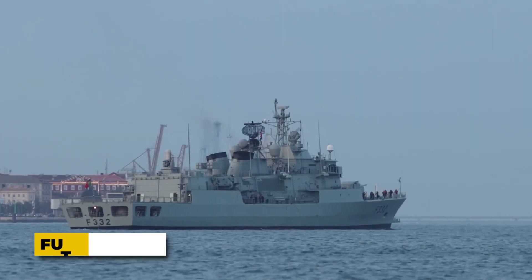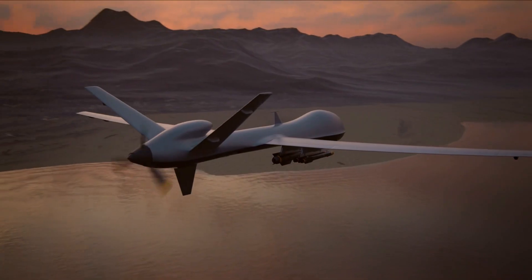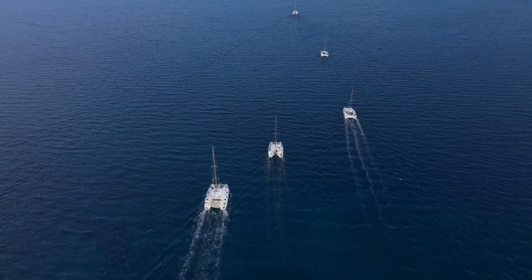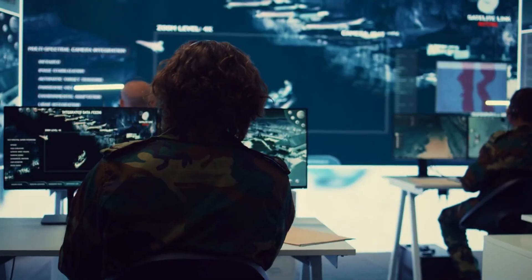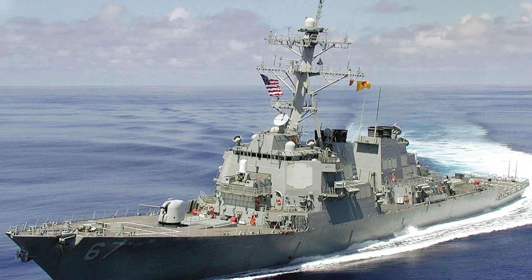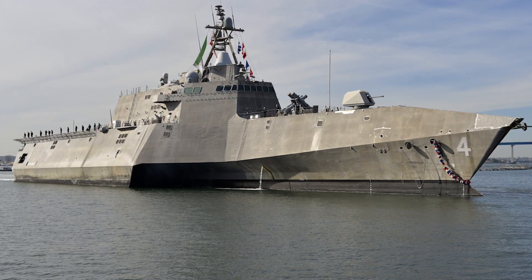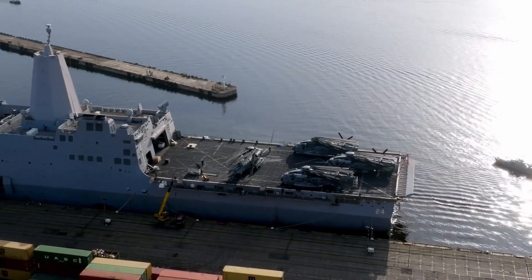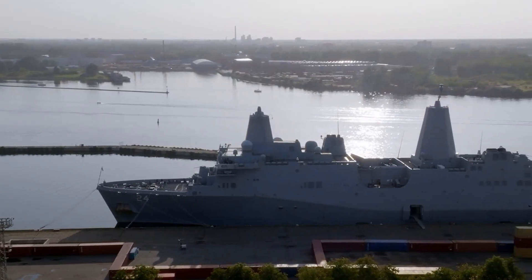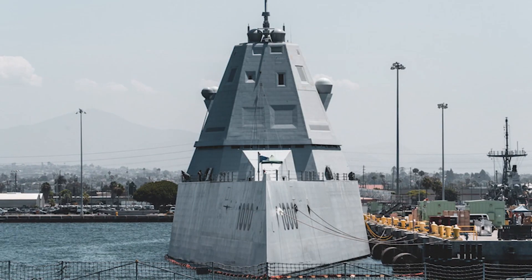The global implications also extend to future naval innovation. The success of this UK destroyer highlights the potential for integrating autonomous drones, advanced AI targeting, and even more powerful directed energy weapons into fleet operations. Other navies may follow suit, prompting an evolution in warship design that balances stealth, speed, and energy-based defense. As more nations adopt these technologies, the rules of naval engagement and maritime security will continue to evolve, underscoring the critical role of innovation in maintaining strategic advantage at sea.